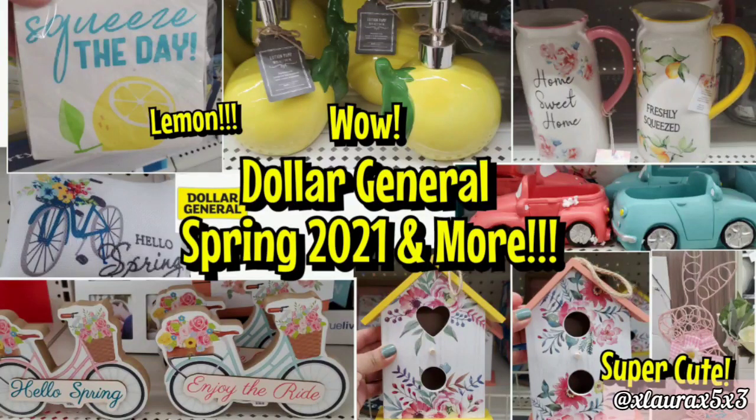Hi everyone, welcome back to another Dollar General shop with me. I am super excited as always. I love Dollar General and I know you guys love it too. So let's walk around to see everything new that they have added this week.